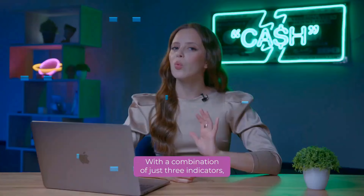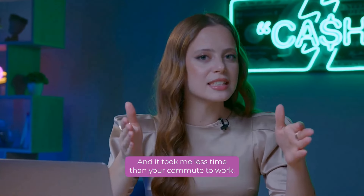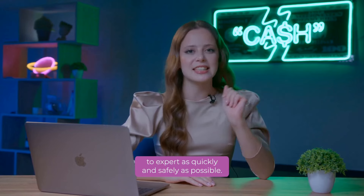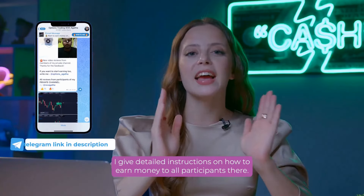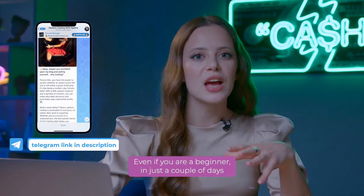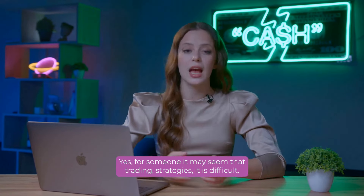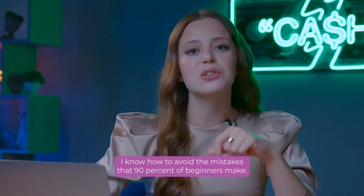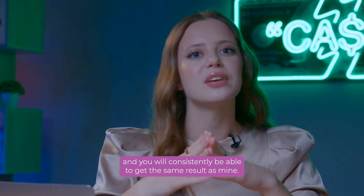Let's see if I won't lose everything. With a combination of just two indicators, I turned $2 into a solid sum of money, and it took me less time than your commute to work. I want everyone to gain financial independence and go from beginner to expert as quickly and safely as possible. That's exactly why I created my Telegram channel — subscribe at the link below the video. I give detailed instructions on how to earn money to all participants there. Even if you are a beginner, in just a couple of days you will understand trading and start earning big money. I know how to avoid the mistakes that 90% of beginners make. You just need to enter trades by following me and you will consistently be able to get the same results as mine. My win rate is 84.6% over the last few years and I've already made over a million dollars.